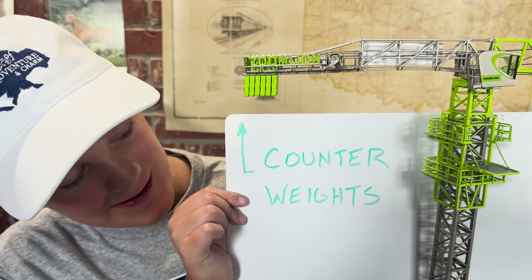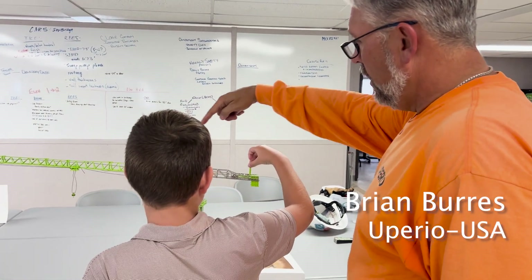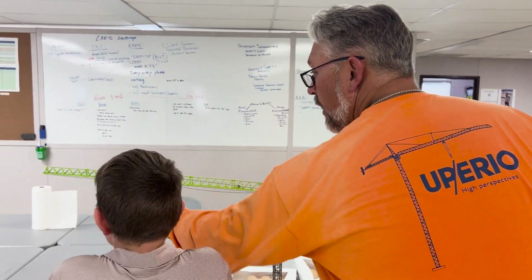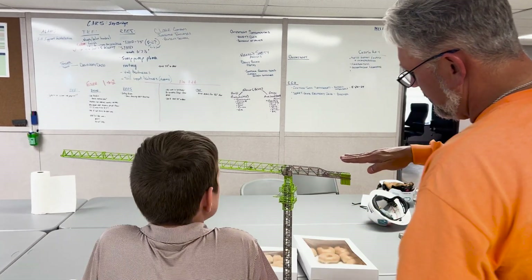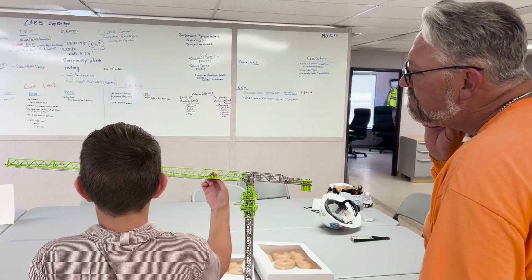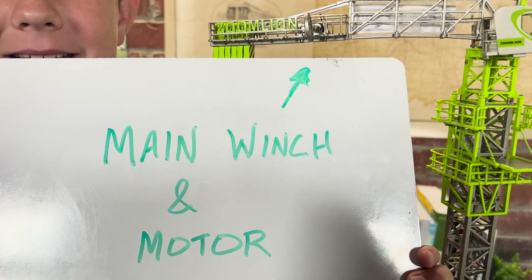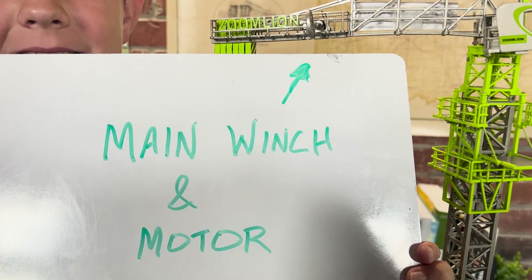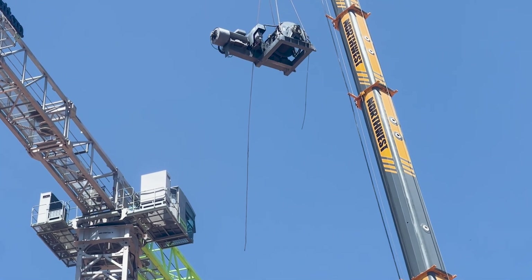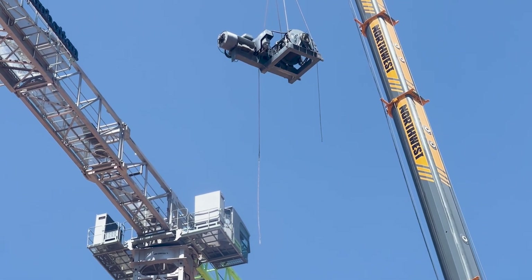The counterweights ensure that when you have something on the hook and trolley all the way out to the tip, the crane doesn't tip over — they counteract and counterbalance the crane. The main winch and motor is the power behind lifting and lowering the load. This motor is 210 horsepower, and its placement on the counter jib also helps balance forces.